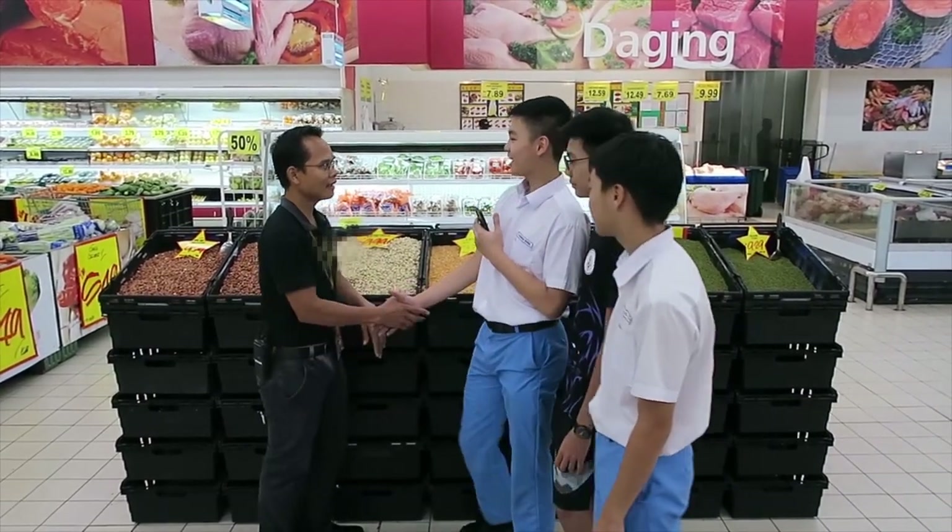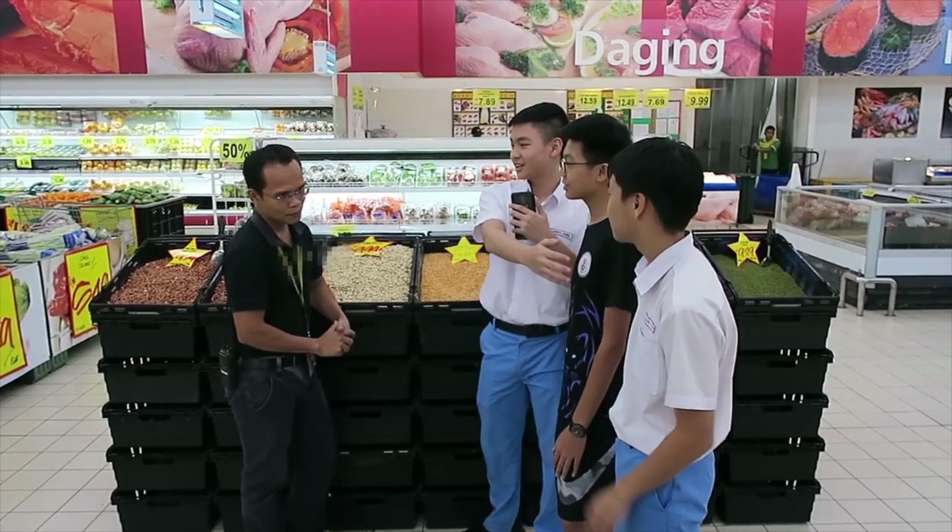We're from Lodge International School and this is my team. This is Brandon Chan and this is John.